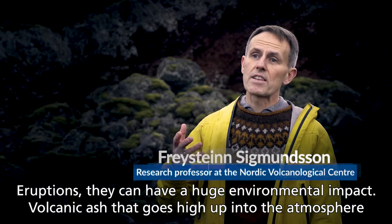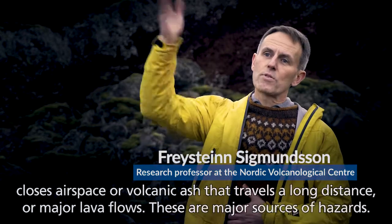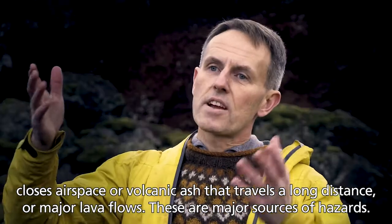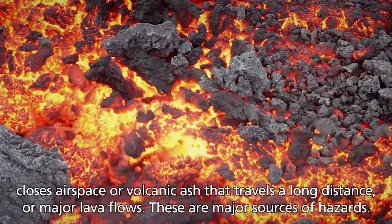Eruptions can have a huge environmental impact. Volcanic gas that goes high up into the atmosphere closes airspace, or volcanic gas that travels a long distance, or major lava flows. These are major sources of hazards.